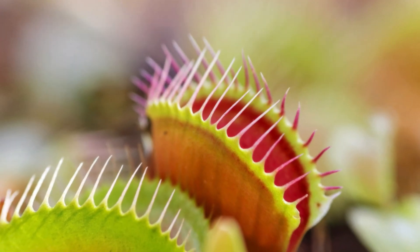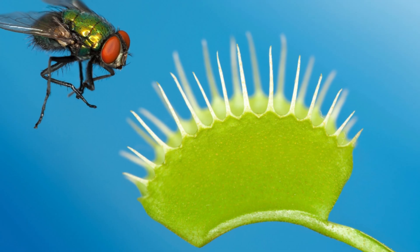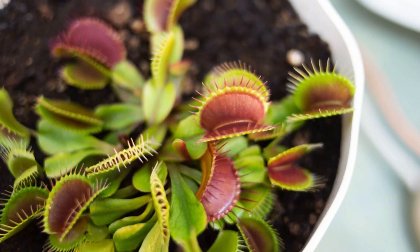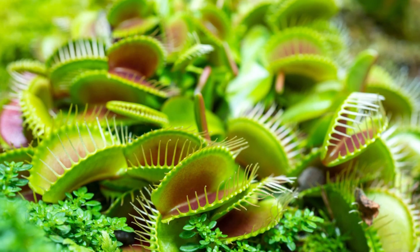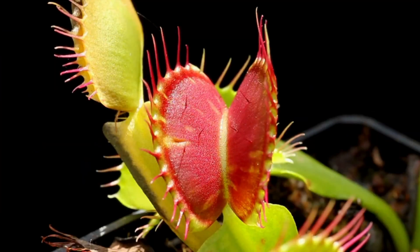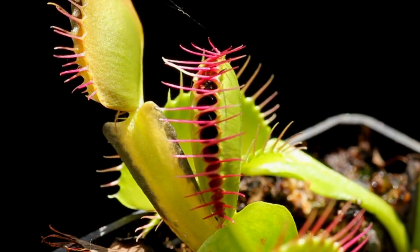Today we're going to learn all about the fascinating world of carnivorous plants. These incredible green machines don't just sit around all day soaking up the sun — they actually eat bugs. Let's find out more about these creepy crawly carnivorous plants.